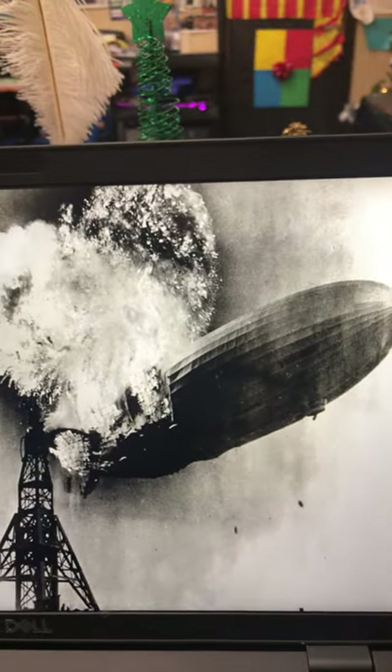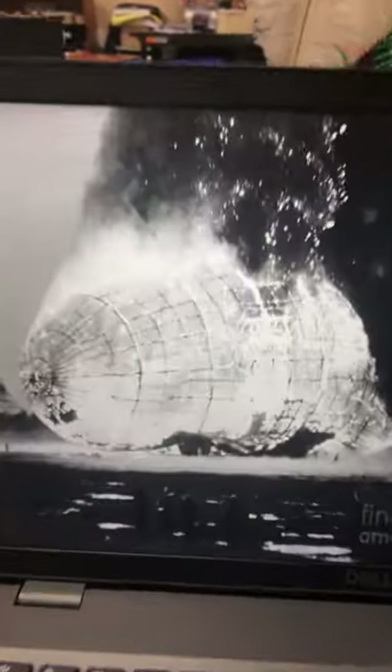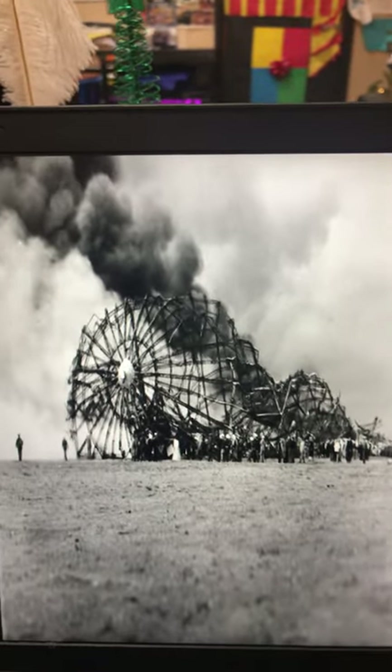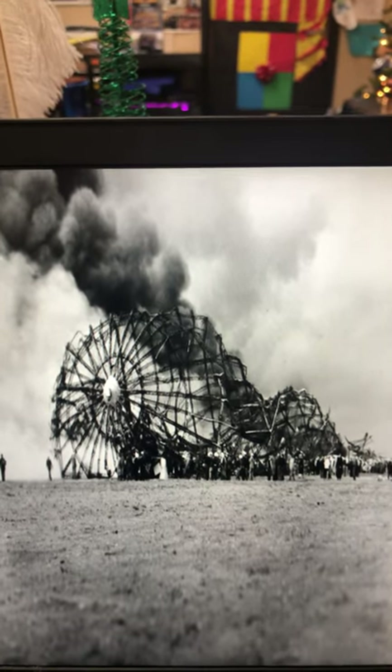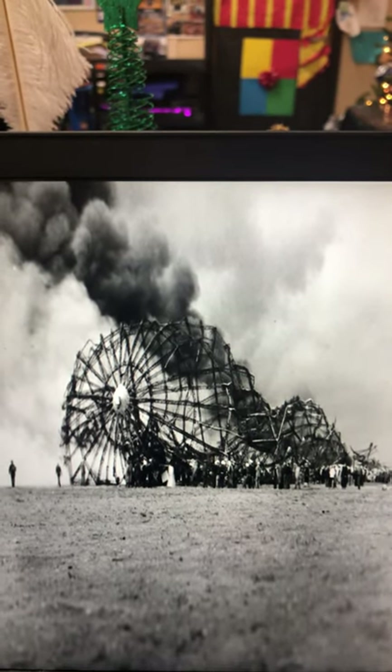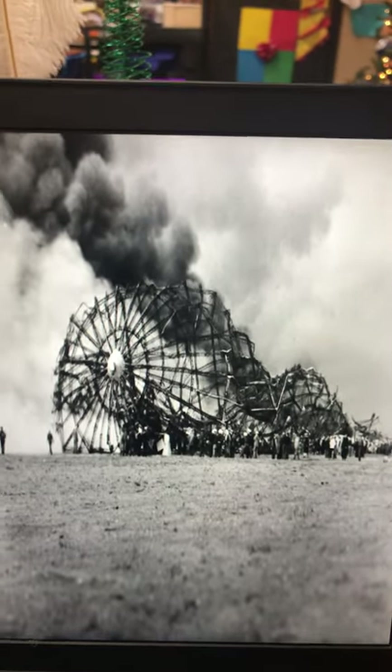Look how tiny the people look. And there it is in the sky, also catching fire as it's trying to land on the mooring right there. And then here it is once it hits the ground and it is burning. There is the frame — all that is left. The hydrogen has been burned out, the outer skin has burned up and popped like a balloon, and the only thing left is the inner core, which is made of steel and metal.